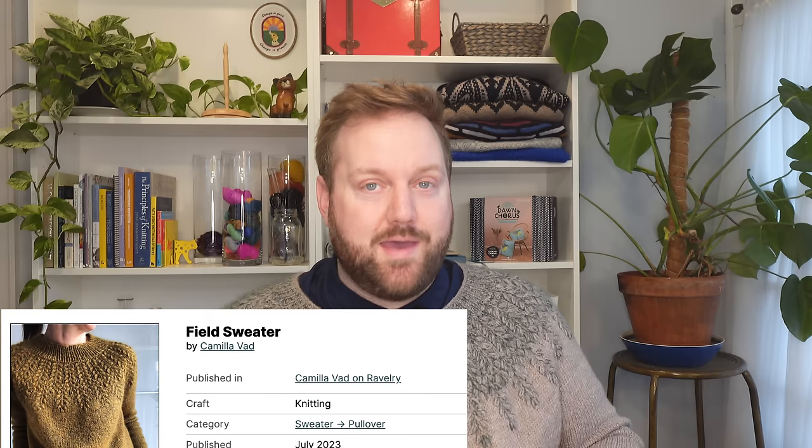I usually end up with a couple comments asking me what sweater I'm wearing in my videos. So if you haven't seen this sweater in previous videos, it is the Field Sweater by Camilla Vadd — I'll have that information for the pattern in the description box below. The pattern is available through Ravelry, and I made this out of Kelvorn Woolen's Scout, and I held a mohair for the top yoke from Edo Yarns. Alright, let's get into the bags.